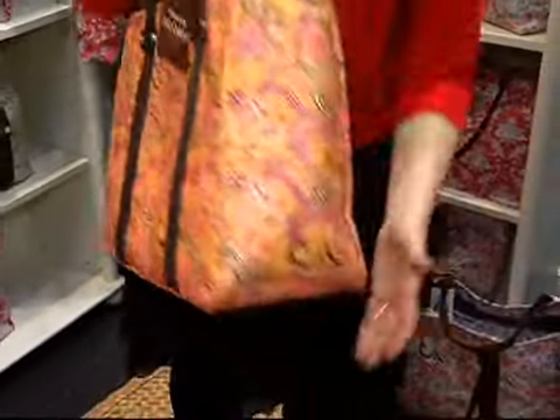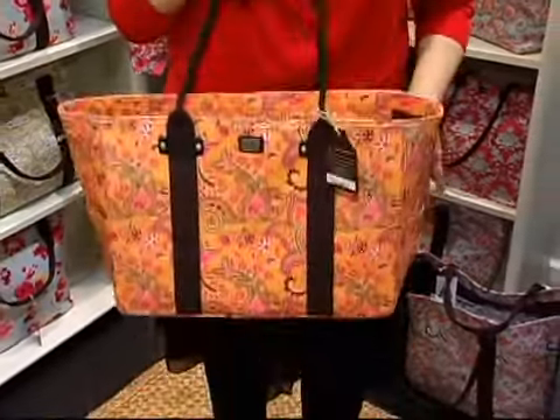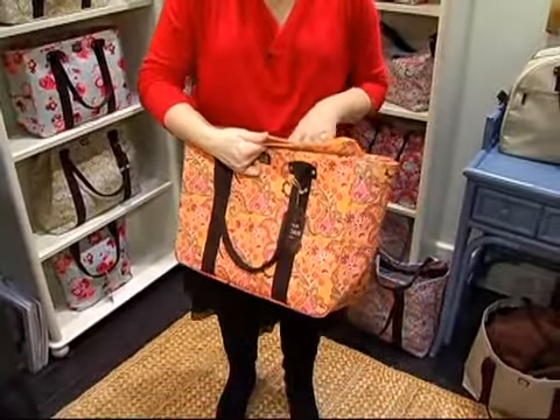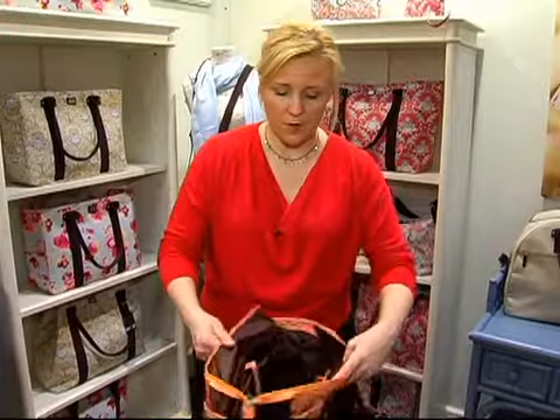When you open up the bag, the side of it is actually pretty deep. My bags are really, really lightweight — people are amazed at how lightweight they are. I do that on purpose because everything to me is about function. I don't want a bag that is heavy before I even put anything in it, so they really need to be lightweight.